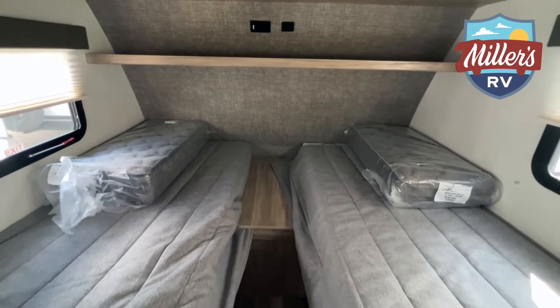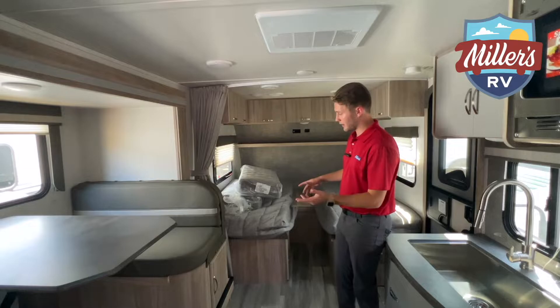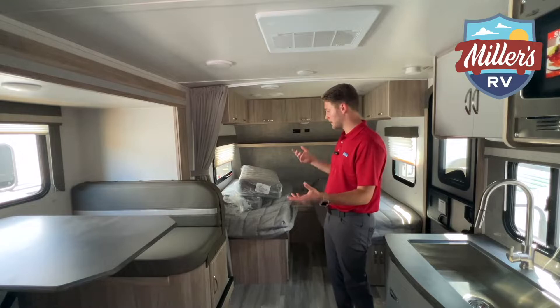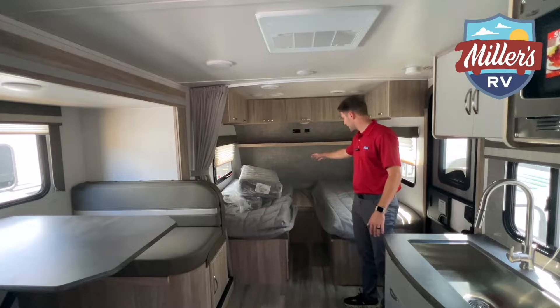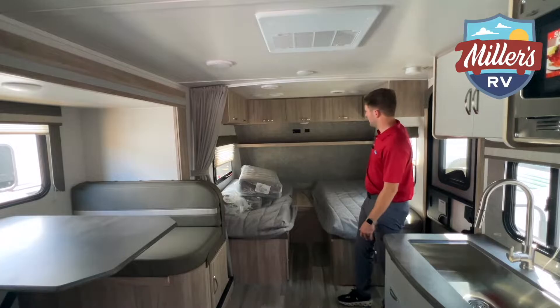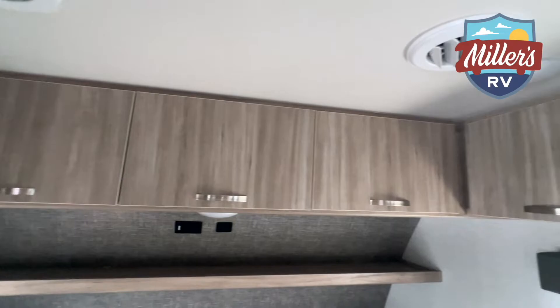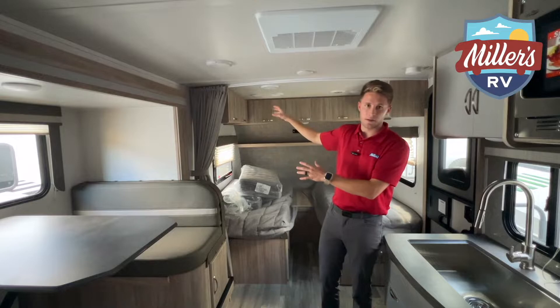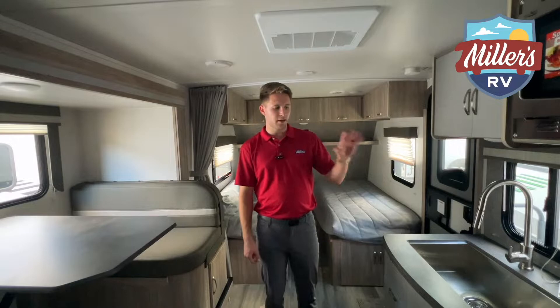Behind us are the twin beds — a key feature of this video, as both floor plans have twin beds. In the Micro Mini, it's not a true bedroom — just a curtain for privacy. The two twin beds can make out into a king. A big plus on the twin bed floor plan is the overhead cabinet storage above the beds, whereas the 2108DS with the murphy bed doesn't have that overhead bin storage.